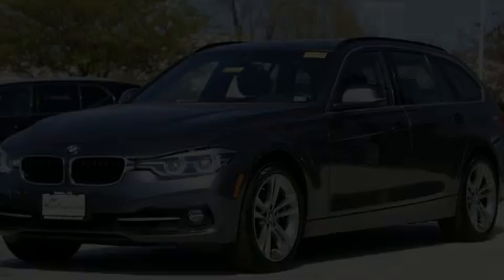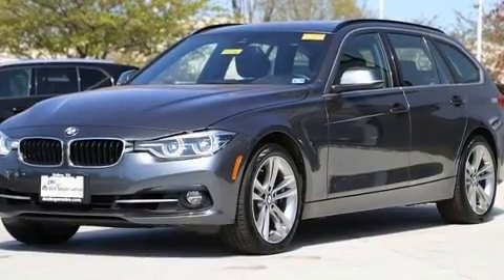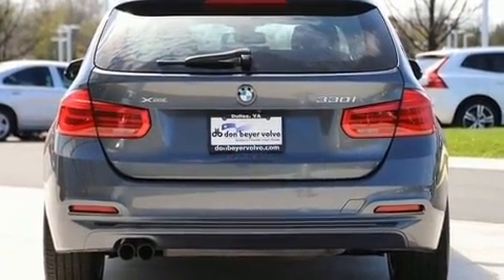Get excited about the 2018 BMW 330i. With fewer than 25,000 miles on the odometer, this vehicle provides excellent value as a pre-owned model.